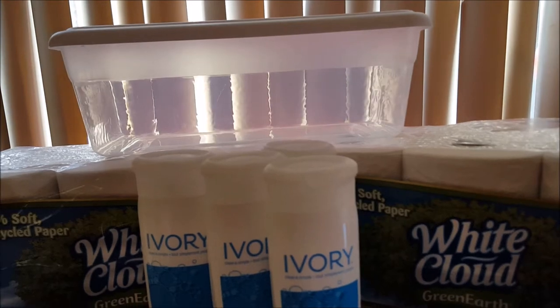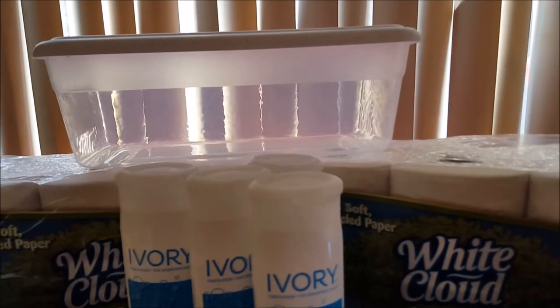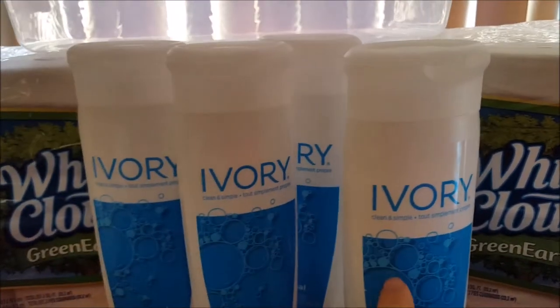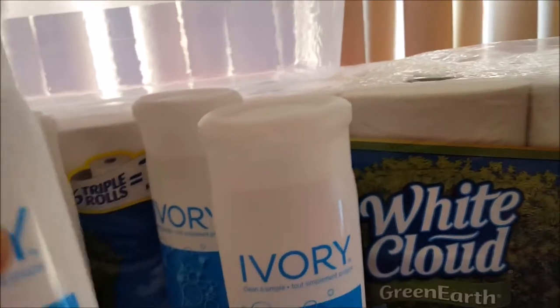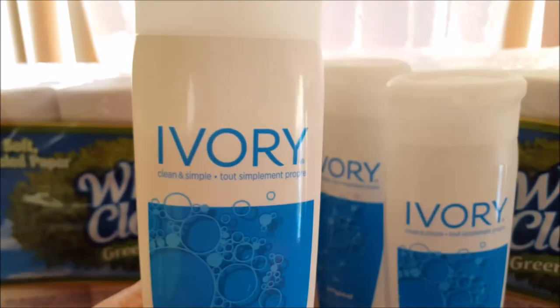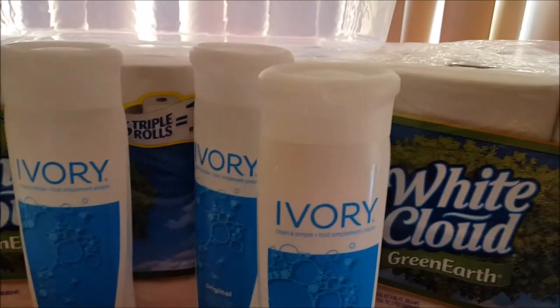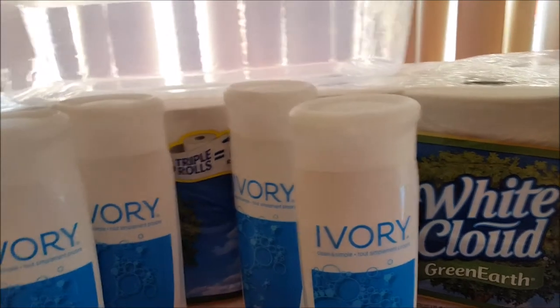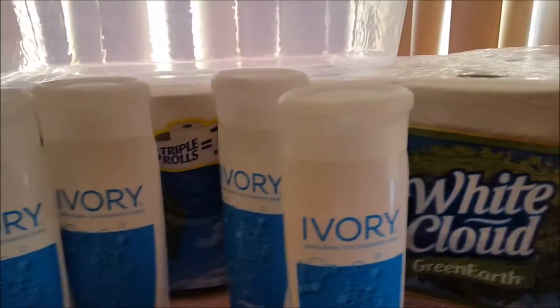I got a clear shoe box for some of the small things I'm starting to accumulate for my health and beauty items that I'm going to put in the bathroom. Then these body washes are 97 cents at Walmart and they smell really great. We have a coupon today for a dollar off two — also from the Smart Source paper — so I paid about 50 cents each for four body washes.